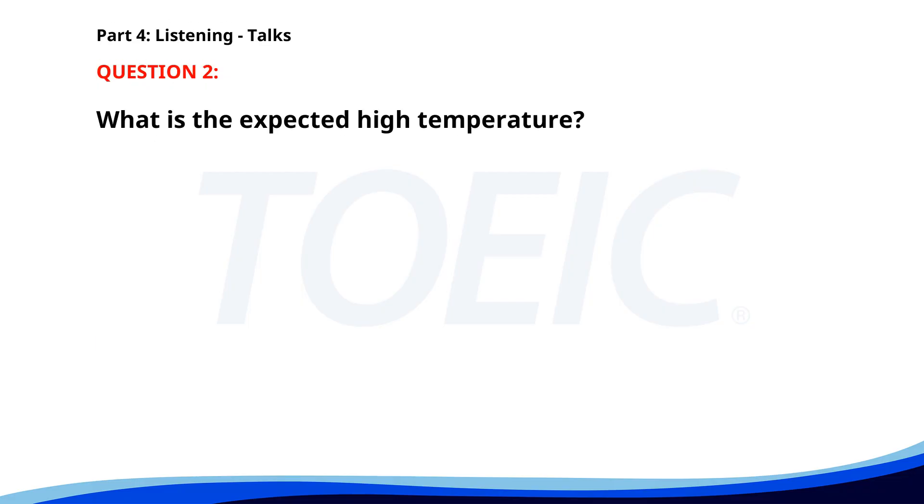Number two. Today's weather forecast predicts sunny skies with a high of 75 degrees. It's a perfect day for outdoor activities. Don't forget to wear sunscreen and stay hydrated. Enjoy your day. What is the expected high temperature? A. 80 degrees Fahrenheit. B. 75 degrees Fahrenheit. C. 70 degrees Fahrenheit. The correct answer is B. 75 degrees Fahrenheit.